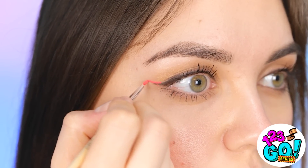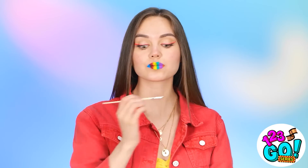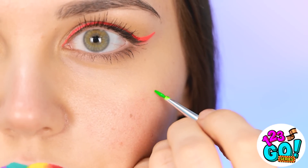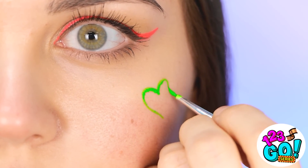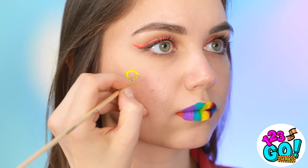But I'm not finished yet. I'll use the paintbrush to create a winged eyeliner effect. I love it! Let's switch colors. I'll paint a love heart on my cheek. That tickles! But it looks cute — it's so vibrant. And that's it!